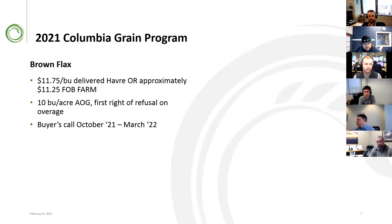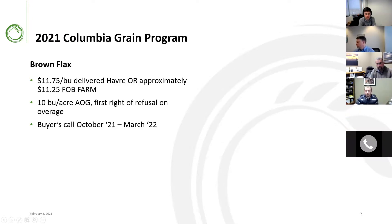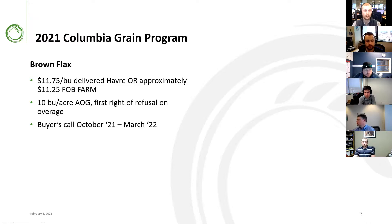Sam Oden here, merchant out of the Portland office. The overall price story for grains has been bullish and a rising tide lifts all boats, with minor oil seeds included such as flax and canola. We have an $11.75 a bushel delivered Havre Act of God program. If you're more interested in something FOB farm, please reach out — it would likely be roughly 50 cents off of where we are in Havre. The Act of God is on the first 10 bushels to the acre with first and last right of refusal on remaining production, and the shipment period is buyer's call harvest through March of 2022.